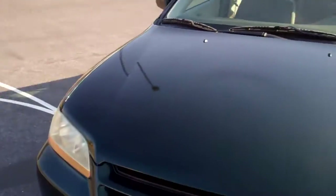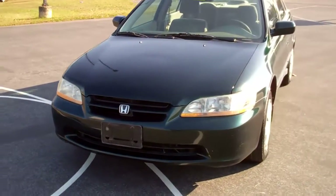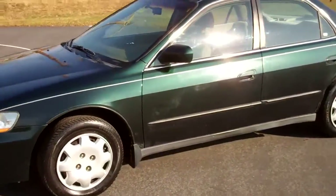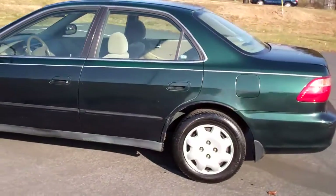Alright, we'll walk around. 1998 Honda Accord. Automatic. Needs nothing.